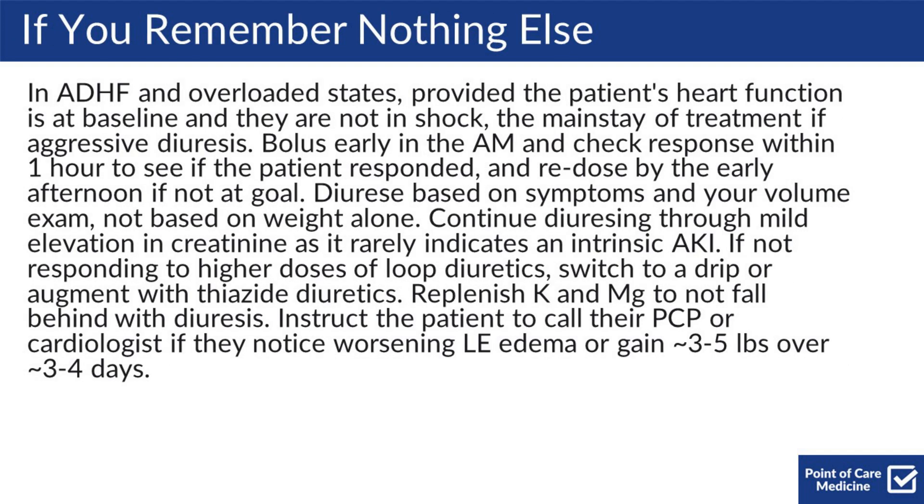When presenting patients on a daily basis who are being diuresed, follow this template. Say: 'Over the last 24 hours, the patient has put out blank cc's, was net negative blank, after being treated with blank, suggesting that the patient is or is not sensitive at this dose. Since the admission, they're net negative a total of blank cc's and have lost blank pounds. My exam this morning showed JVP and edema, suggesting that the patient is either still overloaded, euvolemic, or dry.'